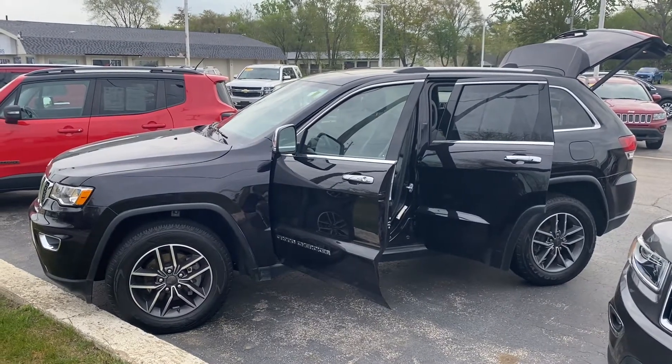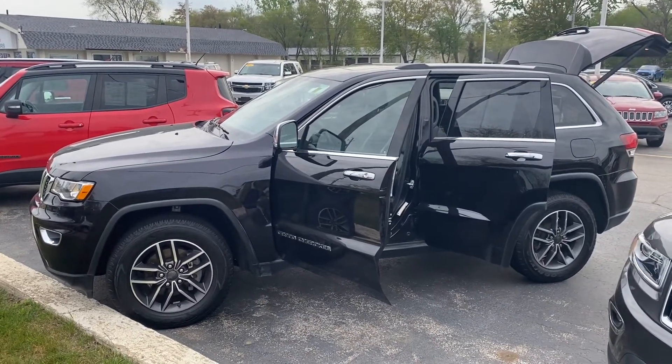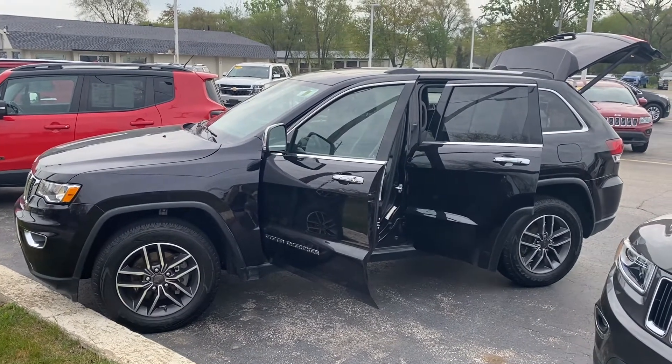Hey, good morning Rebecca, Mitch. This is Justin with Preferred Jeep on Henry Street here in Muskegon. I think I have some good news here.